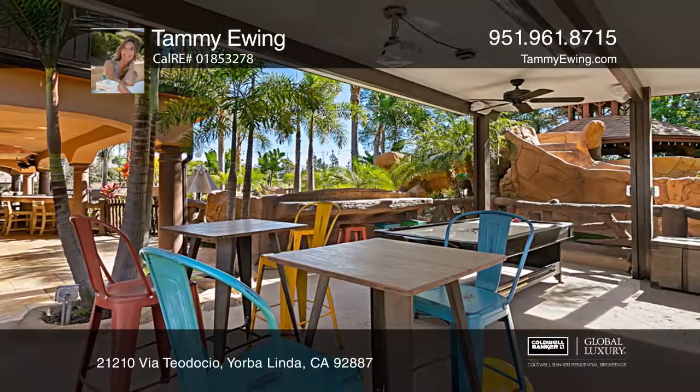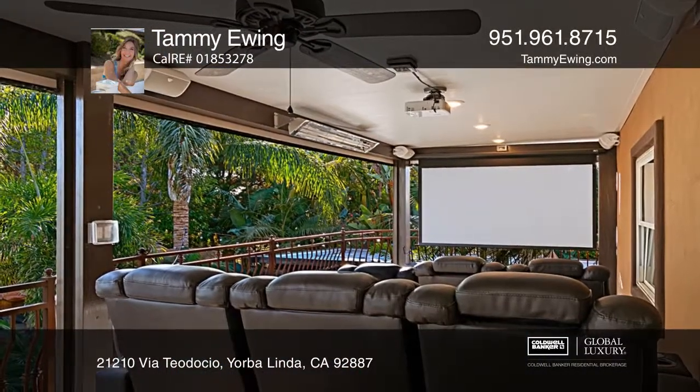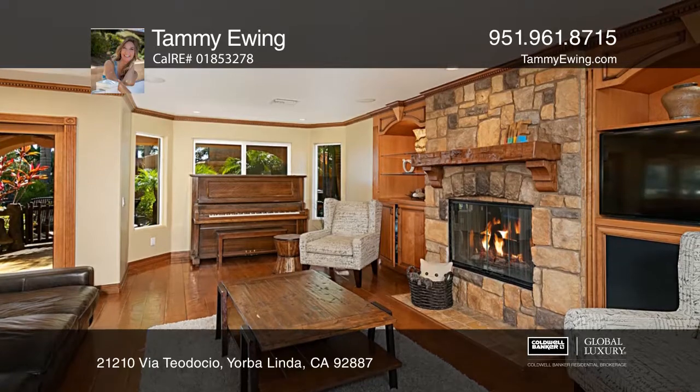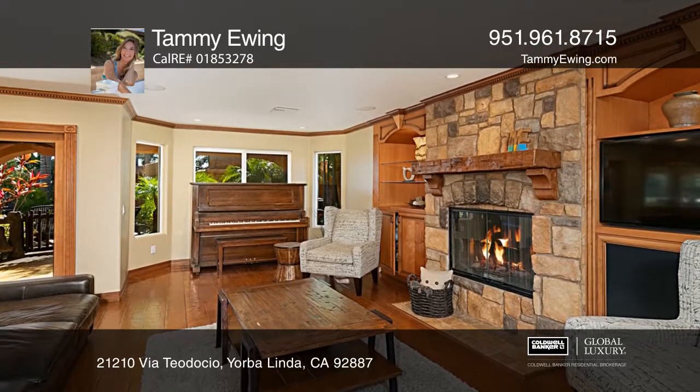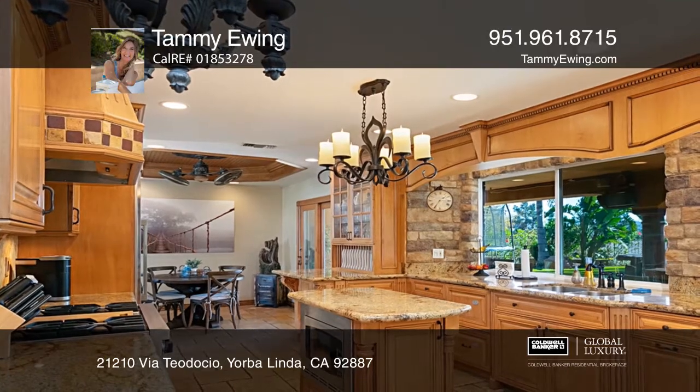The oversized spa is surrounded by custom pub bar seating and an outdoor, weather-controlled kitchen and living space. An oversized, screened-in balcony fitted with heaters, a movie screen, and recliners is ready for your enjoyment.